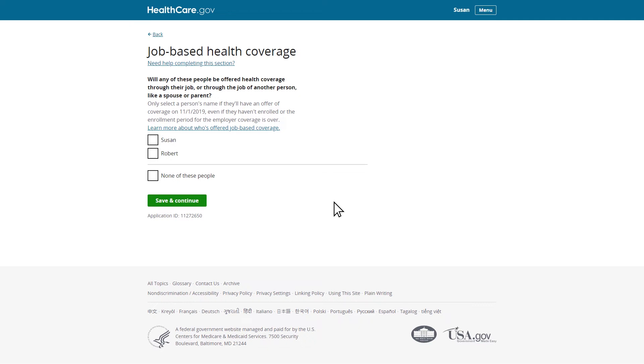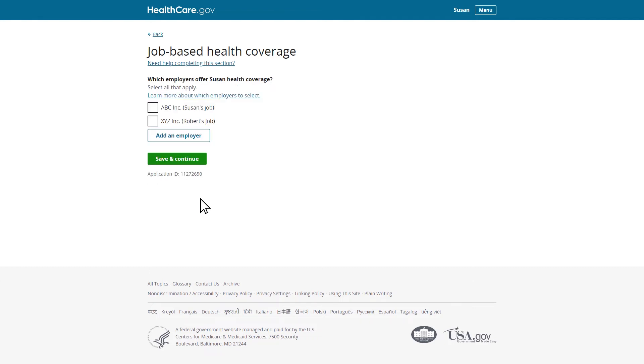Since Susan and Robert said they aren't currently enrolled in health coverage from any employers, they'll be asked if they'll be offered health coverage from any employer on November 1st, the first day of the upcoming month. Susan and Robert will have an offer of health coverage from each of their employers, so she will select both her and Robert's names and continue the application. Any employers added earlier when Susan entered income information will automatically populate on this screen. For this scenario, Susan could select that her employer, Robert's employer, both their employers, or another employer will offer Susan or Robert health coverage. Susan could get coverage through either her employer or Robert's employer on November 1st, so she'll select both employers and continue.